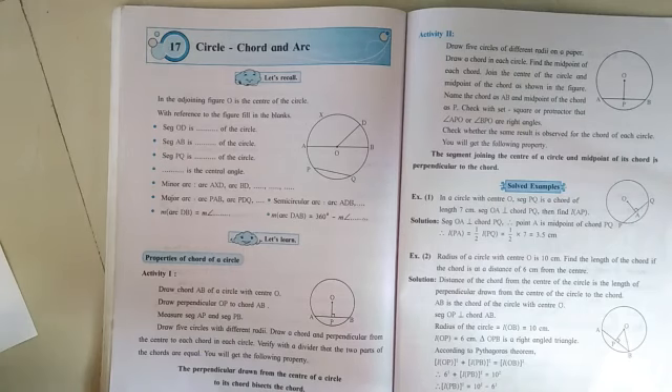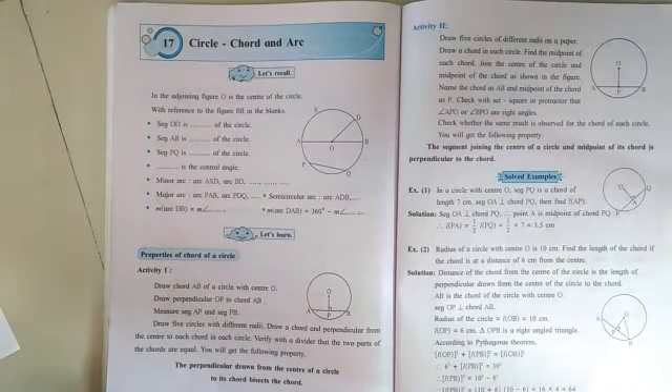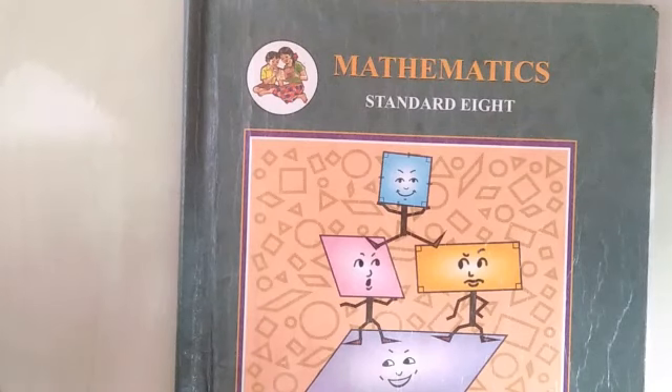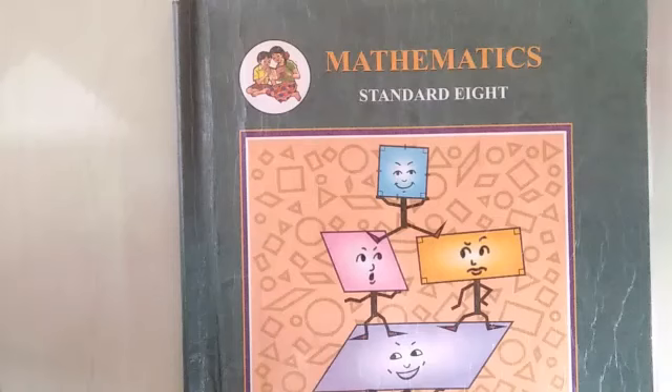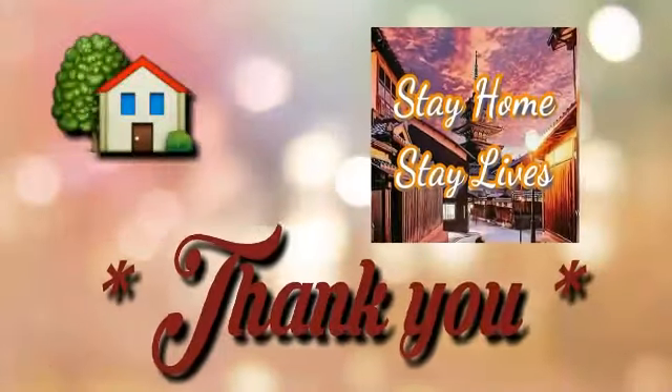One more important point: whatever marks or syllabus you have marked in the textbook is cancelled only for this year due to COVID. It does not mean that this cut portion is unimportant — it is important, but due to lack of time and periods, this portion has been reduced from the syllabus. Whenever you get free time, you can study this reduced syllabus to increase your knowledge. These are all the changes made by the government for the year 2020-2021 for 8th standard mathematics. Last but not least, take care of yourself, stay at home. Thank you.